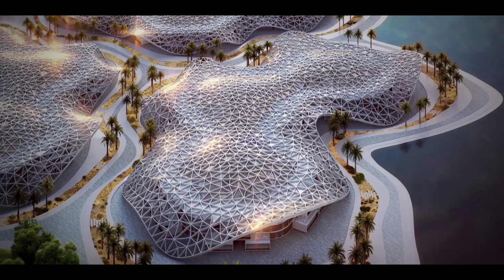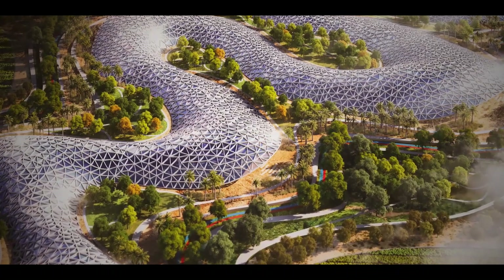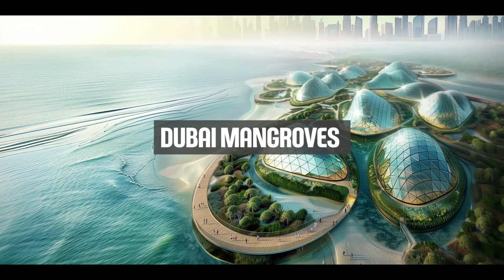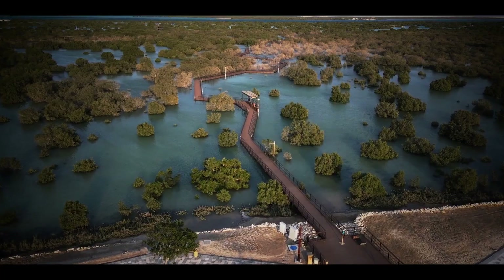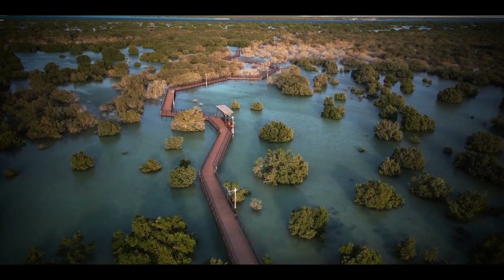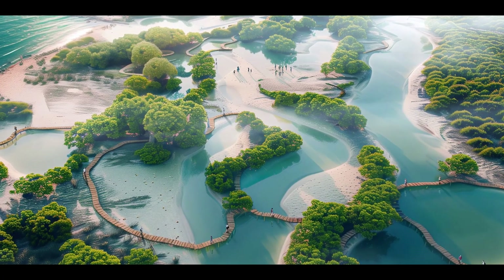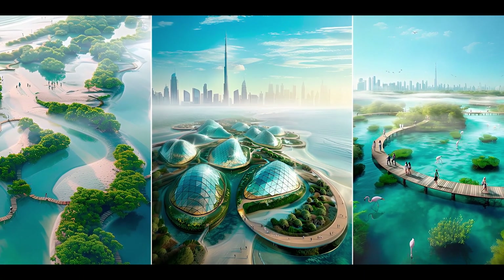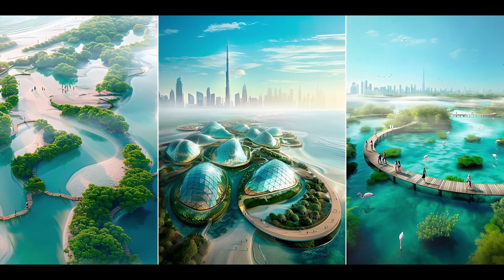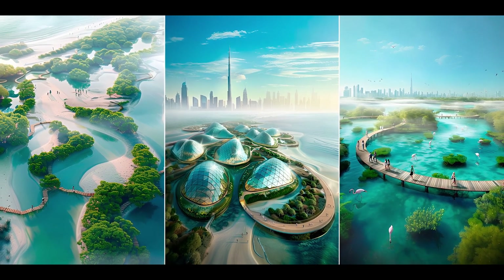Dubai is looking to extend its status as the city of the future with some jaw-dropping projects. Other than the Green Spine, URB has more amazing ideas in the works. First up is the Dubai Mangroves project — an ambitious plan to install 100 million new mangroves across 40 miles of the UAE's coastline. If it goes ahead, it will be the world's largest coastal regeneration project, transforming coastlines into thriving ecosystems that enhance biodiversity, protect against coastal erosion and improve air quality.